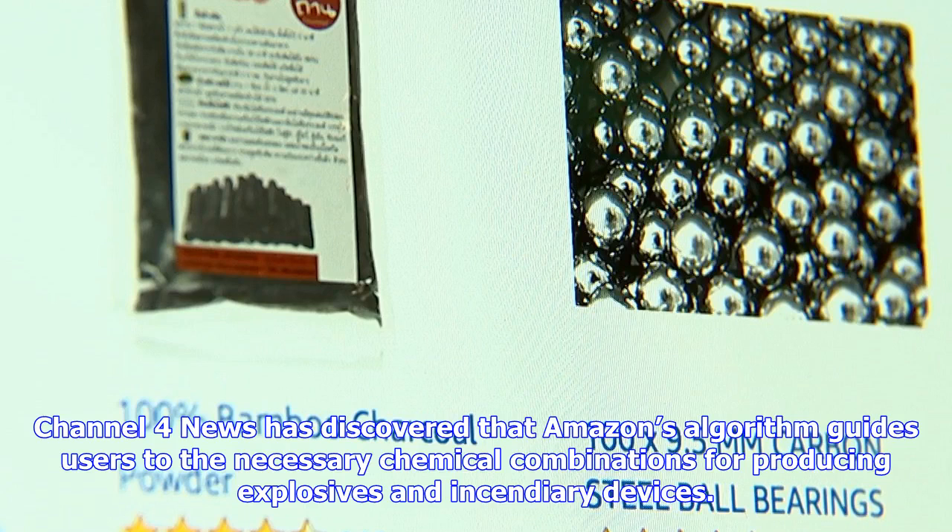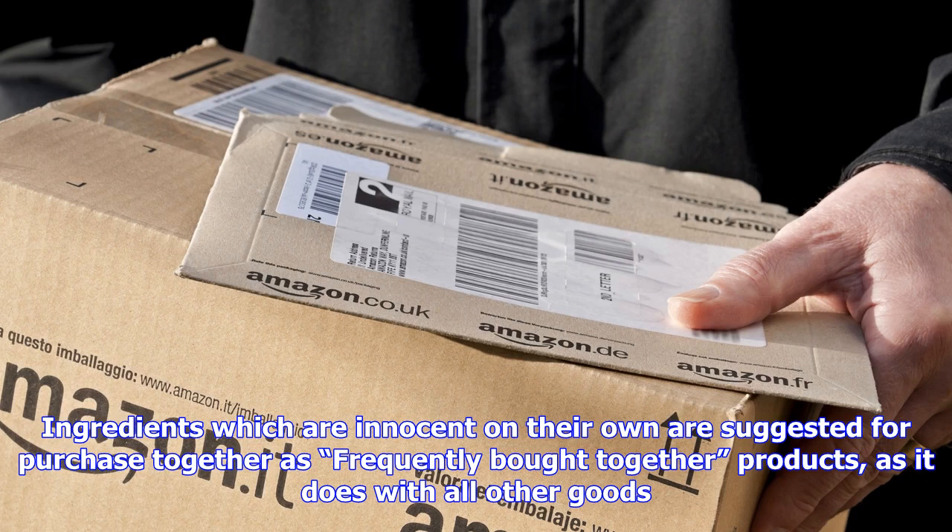Amazon's algorithm guides users to the necessary chemical combinations for producing explosives and incendiary devices. Ingredients which are innocent on their own are suggested for purchase together as frequently bought together products, as it does with all other goods. Ingredients for black powder and thermite are grouped together under a frequently bought together section on listings for specific chemicals.